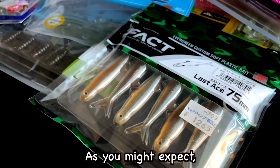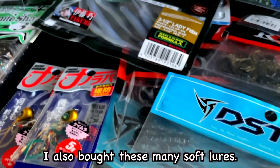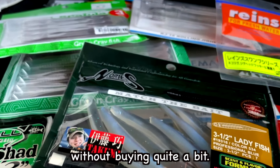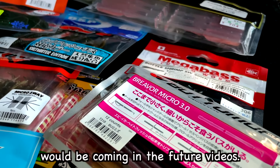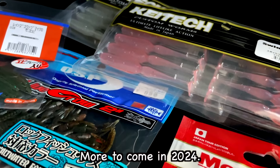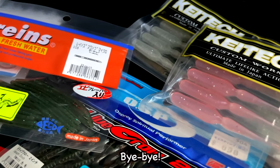That's just a piece of my total purchases. Look, I also bought these many soft lures. Japanese tackle shops are really dangerous spots — once we get there, it's hard to leave without buying quite a bit. Reviews and demonstrations of these lures will be coming in future videos. Please keep an eye on my channel. More to come in 2024. Make sure to subscribe. That's it for today — see you in the next video. Bye-bye!